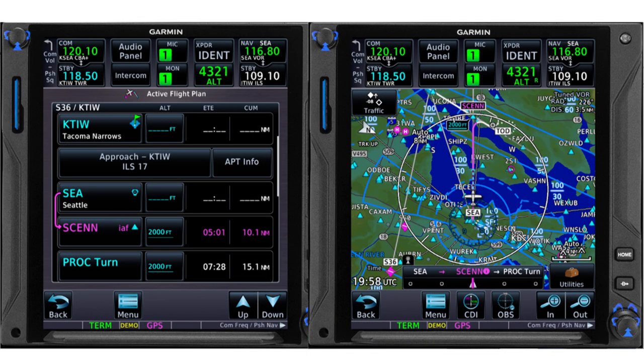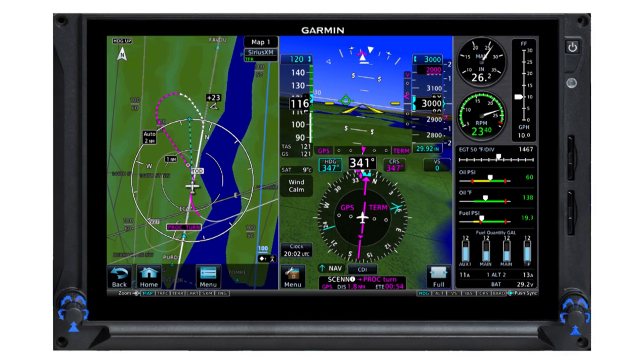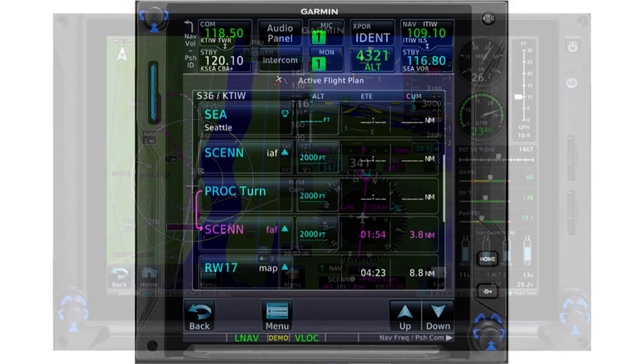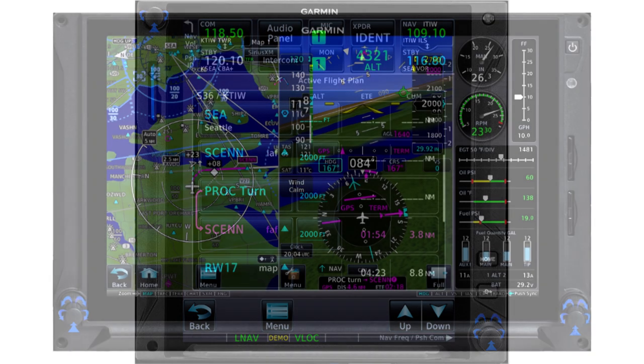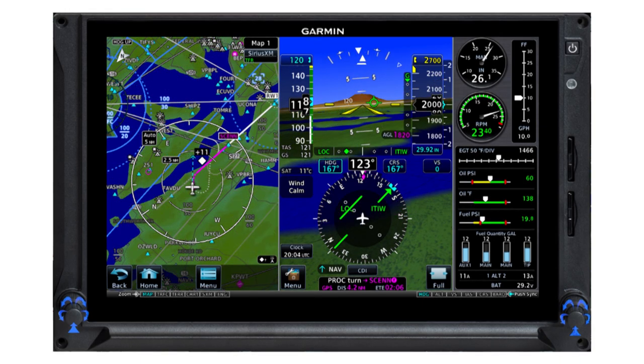Here's what that sequence looks like if you fly the approach with the GTN 750. Note again that all of the legs of this ILS approach are shown in the active flight plan. After you fly the feeder route, the GPS provides guidance outbound for the procedure turn, and back inbound toward the final approach fix, as you can see on the PFD. As you intercept the localizer inbound, switch the primary navigation source and CDI to green needles — the localizer.